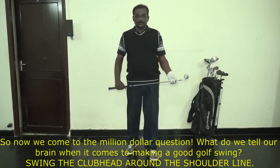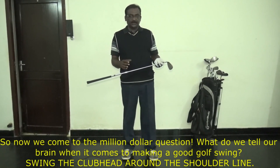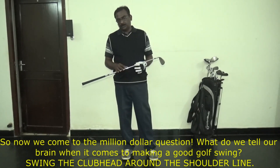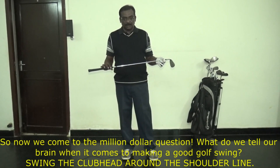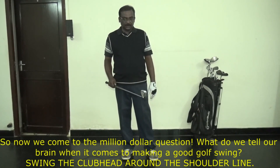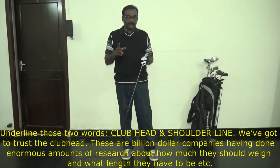So now the million dollar question: what do we instruct our brain when it comes to making a good golf swing? The answer is: swing the club head around your shoulder line. That is the instruction to the brain — swing the club head around the shoulder line. Underline those two words: the club head and the shoulder line.